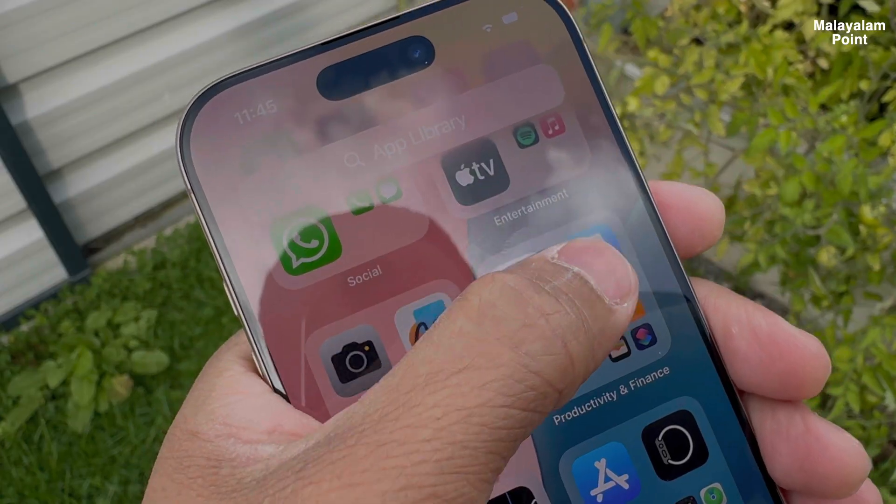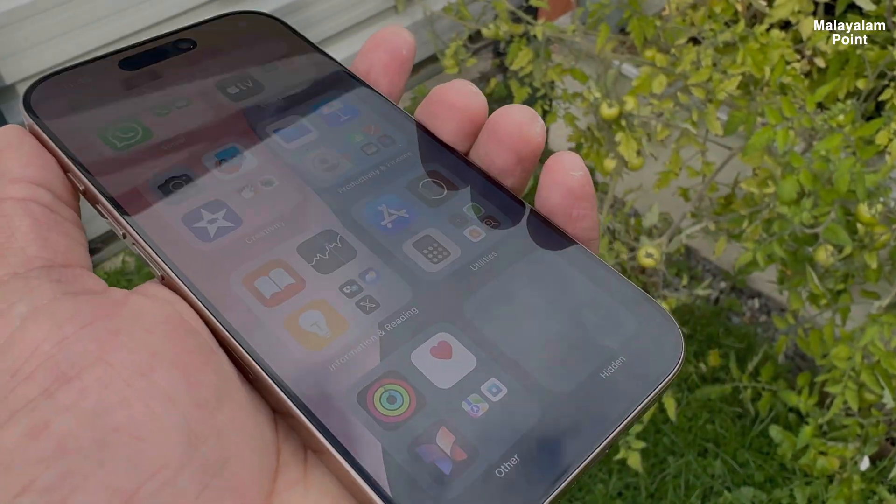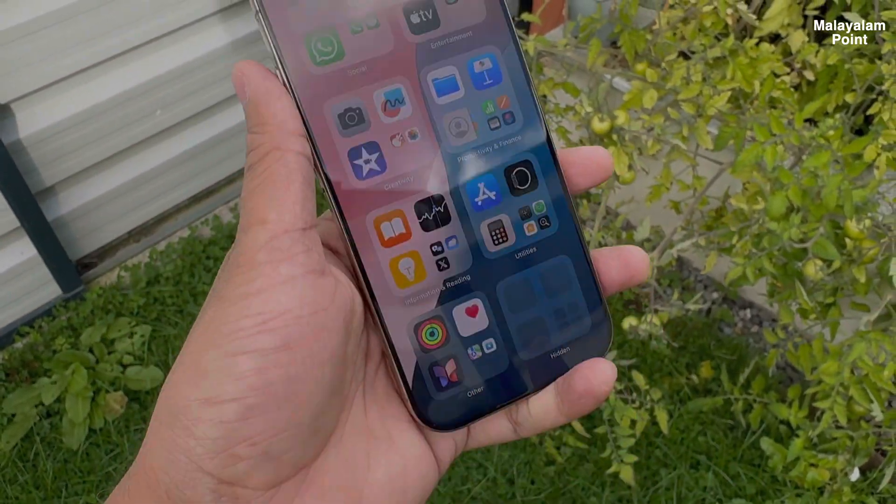This is my iPhone 15 Pro Max, which has been my primary phone for one year. In the last two months I used a screen protector, and now I have used it for nearly 10 months without a screen guard. I also used iPhone 16 and iPhone 16 Pro, and within 10 days, a scratch had developed.